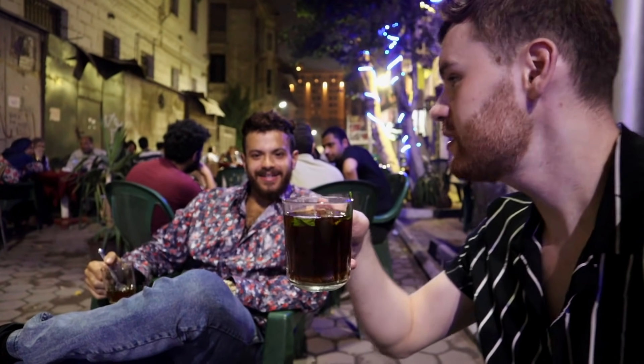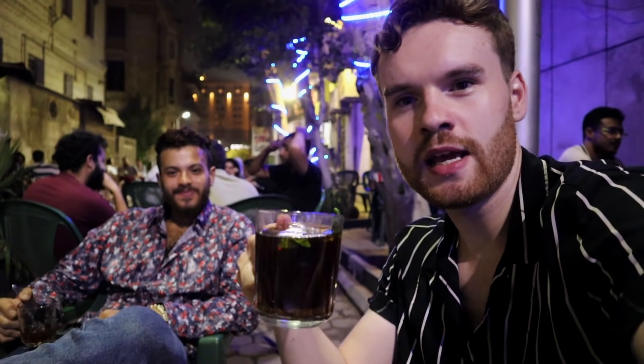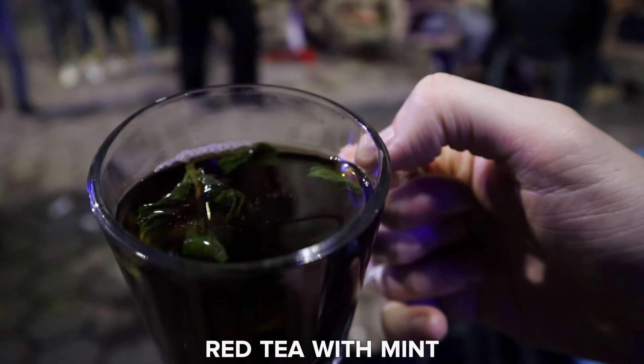We've now ventured back into downtown after taking a bus from the shawarma place. Right now we are having a quick tea break — chai. Cheers. Red tea with mint. Most Egyptians take two sugars, but no sugar for me — I prefer it black.